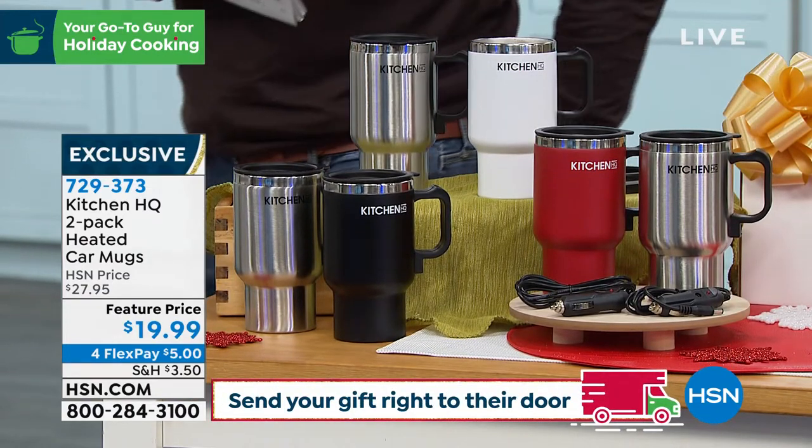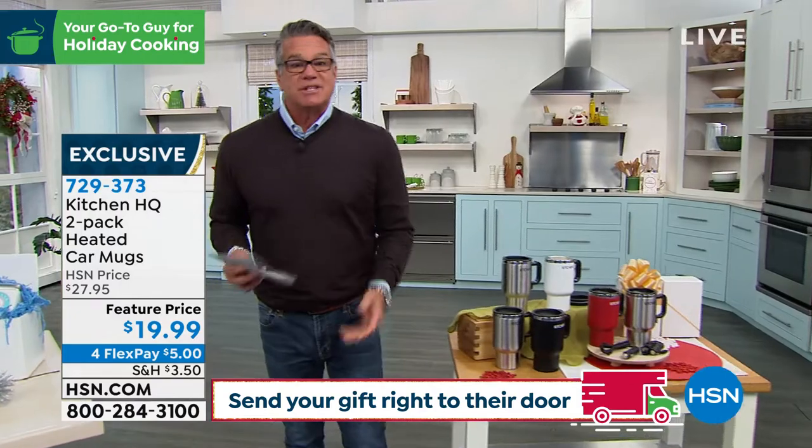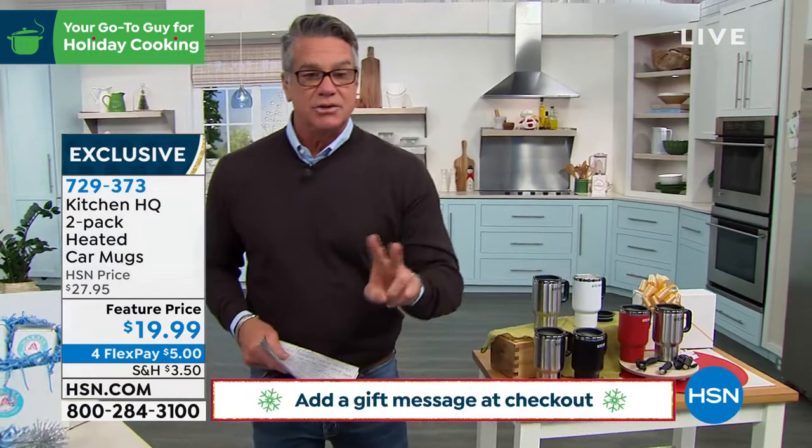We are down to about 900 available. It's a nice gift for them and a gift for you — you get two gifts in one.